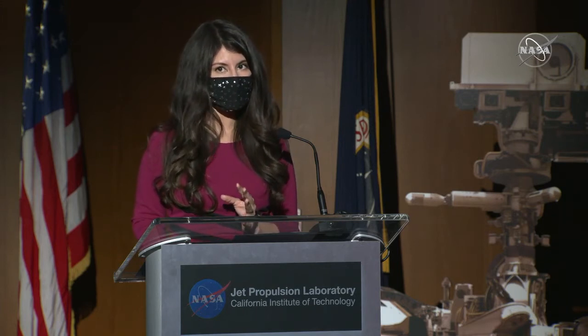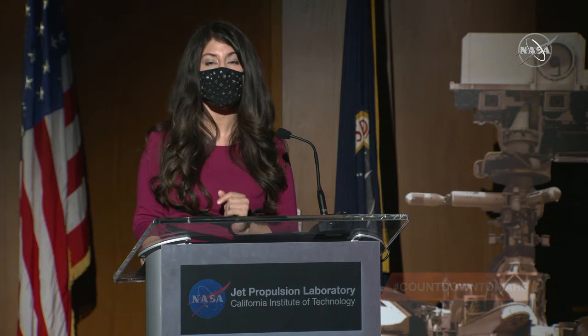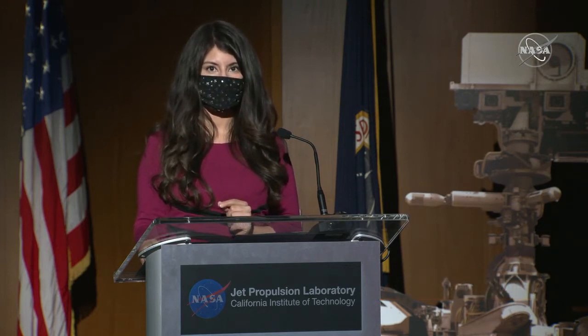Thank you, Thomas. We'll now move on to your questions. If you are a member of the media on the phone line, press star one to get into the queue. If you're on social media, tag questions with the hashtag countdown to Mars. Starting on the phone line is Bill Harwood from CBS News. I guess this is for Al or maybe for Matt — other than the loose spring you guys saw on the heat shield, is there anything at all in that video that looked off-nominal? It looked like it was almost textbook.